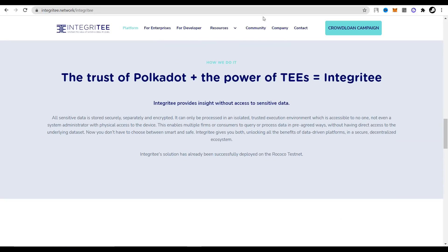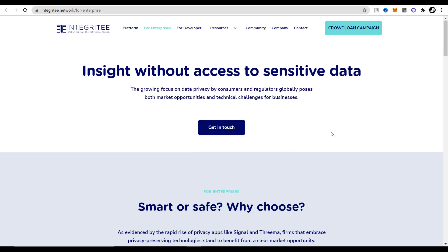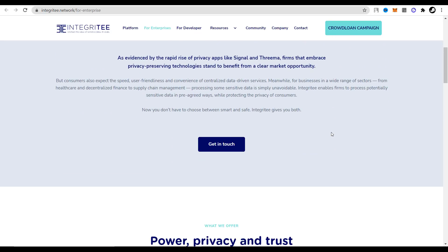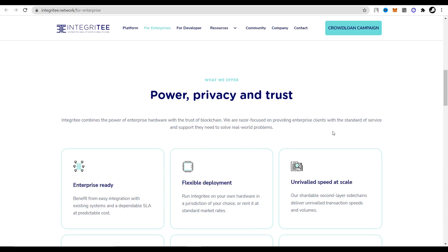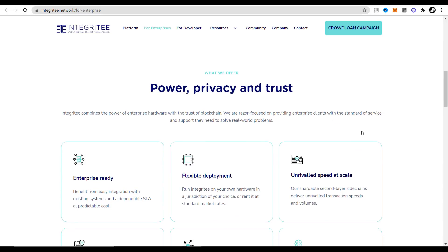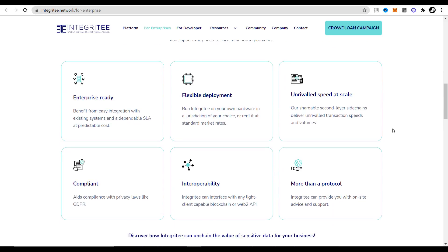After the program completes its work, the T environment is closed, and the identification number of the completed result is transmitted to the blockchain. The Integrity project uses Intel SGX as T. This is a development by Intel, which is used in our computer processors. Intel SGX is the software code of the CPU that creates virtual environments protected from reading and writing from the outside. Thanks to Intel SGX, virtual spaces are created within T where data processing takes place.